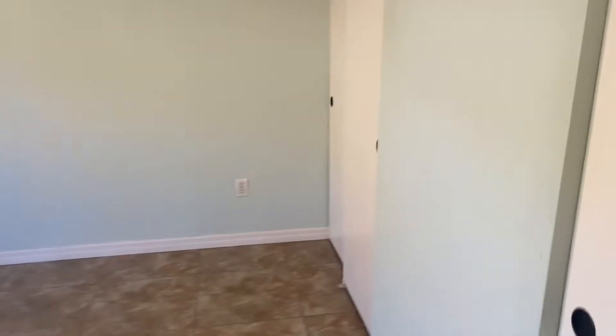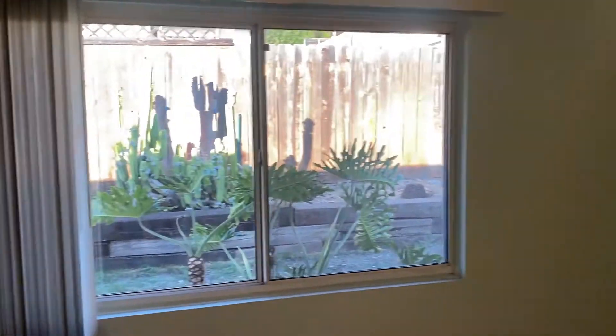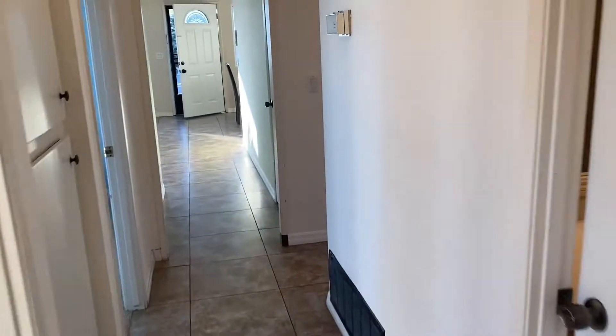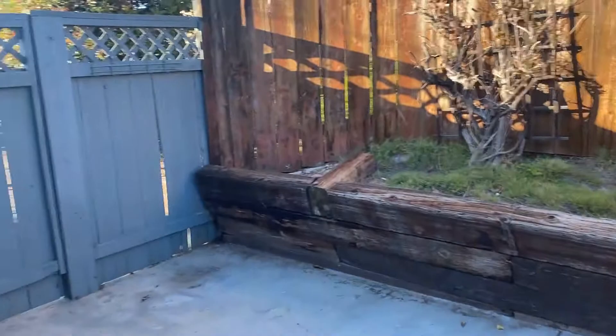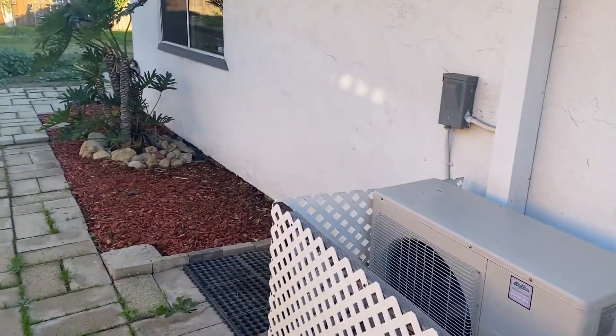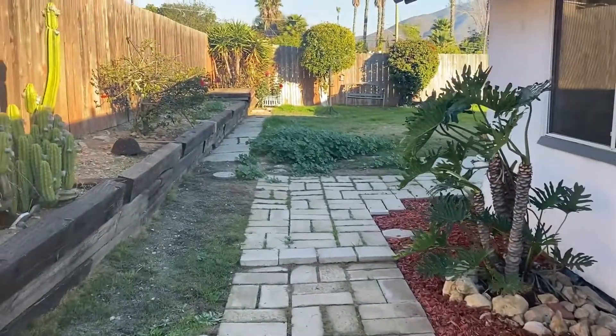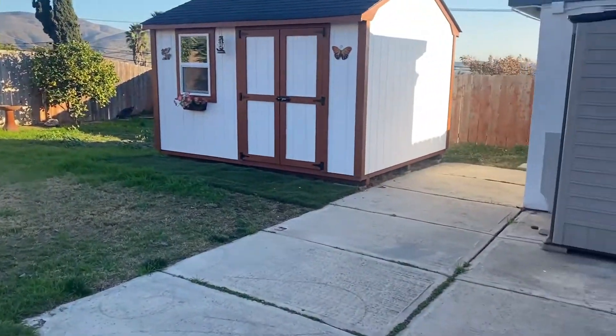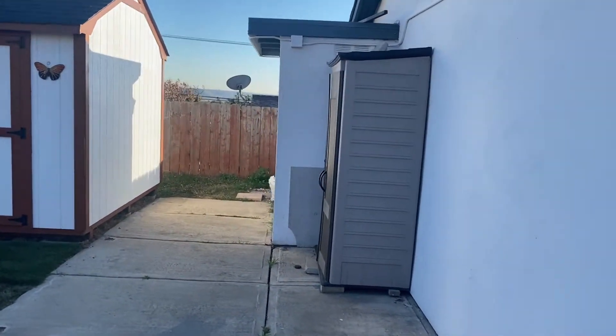Bedroom number 3. And the master with two closets. Sit on the backyard. Stand-up shower. It's got a nice yard. Some views from the back. Nice quiet street. Also has a newer shed in the back and another couple of little storage areas.